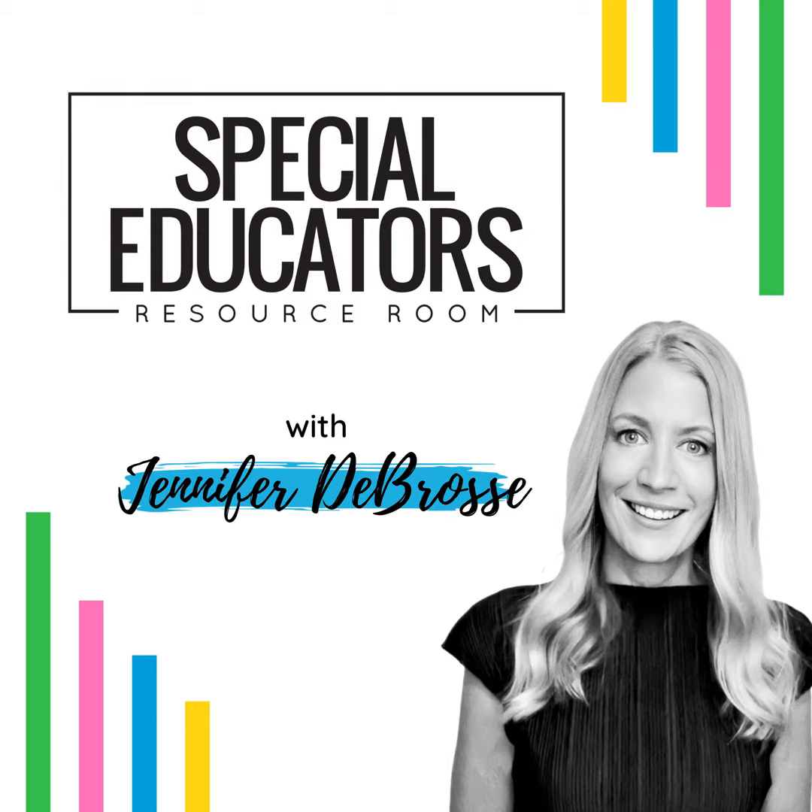Hey, Special Educators. I'm Jennifer from Positively Learning. Welcome to the Special Educators Resource Room. If you're like me, you're always looking for ways to save time and streamline your work. That's why this podcast was created, to give you the systems and solutions you need to get your time back. Tune in for tips, tricks, and tools that will help you manage your workload and make the most of your time. Whether you're brand new or experienced, all are welcome in the Special Educators Resource Room.